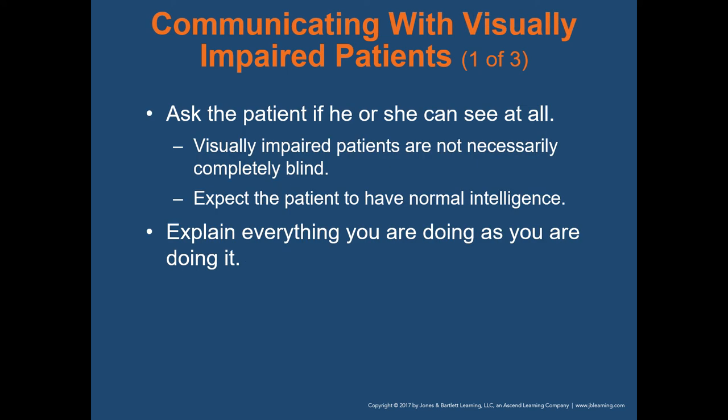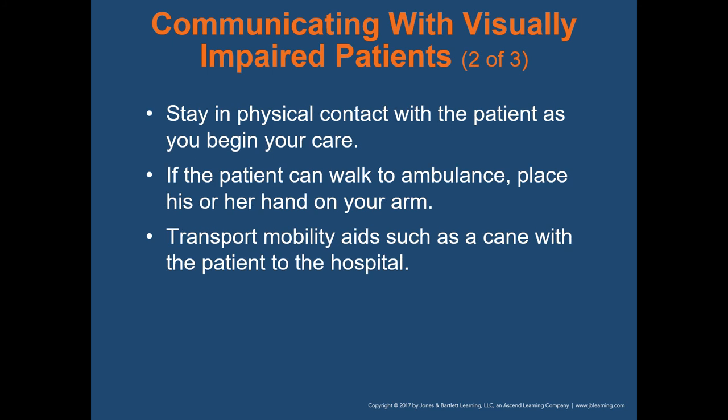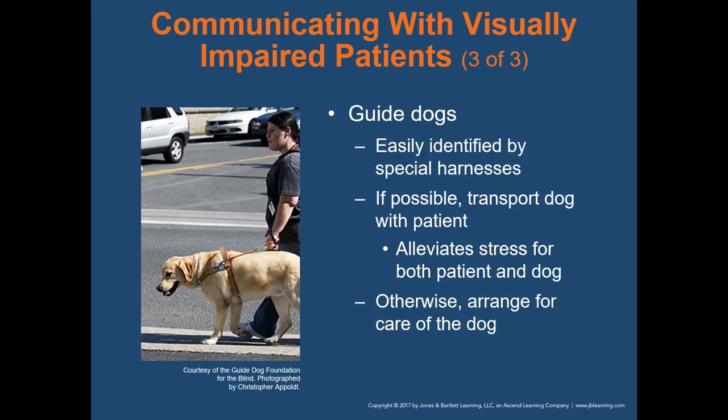When communicating with visually impaired patients, first ask the patient if they can see at all — many are not completely blind. Expect normal intelligence and explain everything you're doing as you do it. Stay in physical contact with the patient as you begin your care so they know where you are. If the patient can walk to the ambulance, place their hand on your arm and lead them. Transport mobility aids such as a cane, and guide dogs if possible — that alleviates stress for both the patient and the dog.